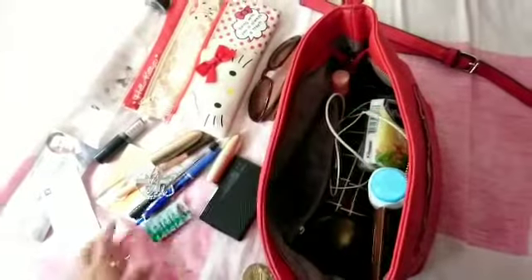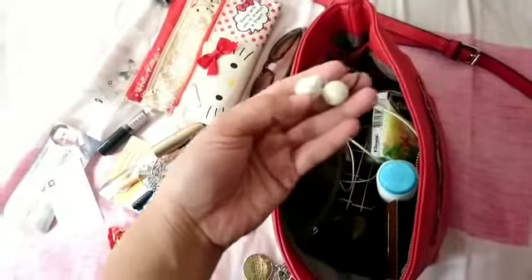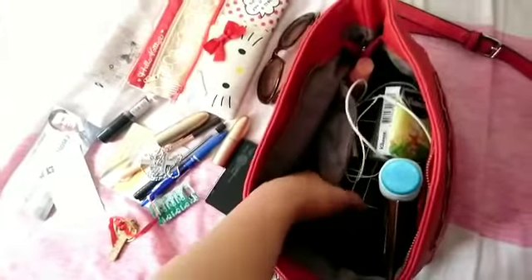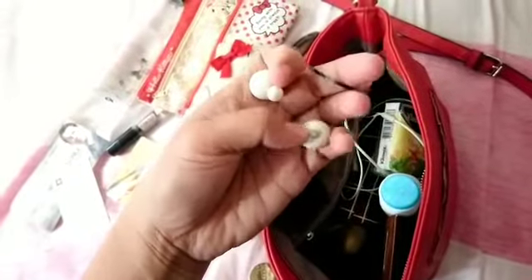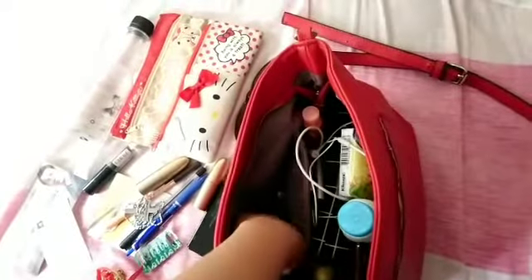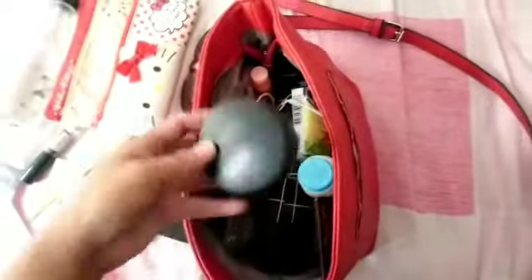This is my lucky key, but it's actually broken. This one is empty already — I need to fix it because it's loose. I think I lost the other part.